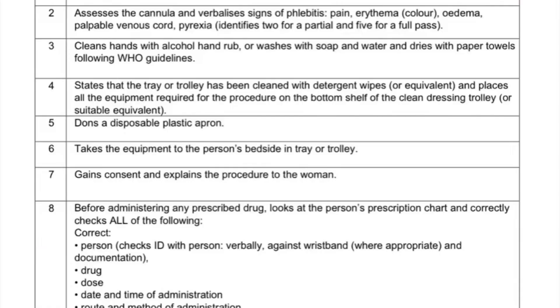The assessor would usually tell you the tray has been cleaned. Check everything, all the equipment, and ensure that it's fine. Next: assess the cannula and verbalize signs of phlebitis. Here it depends on how the situation goes — this is the assessment criteria, it doesn't mean this is the exact order it will follow. Before you assess the cannula you must have created rapport with the patient and let them know what you want to do.